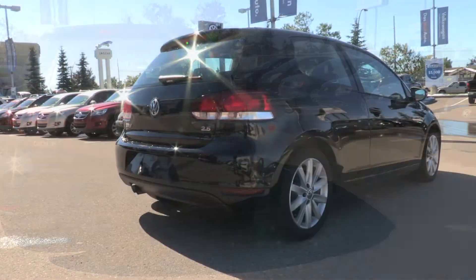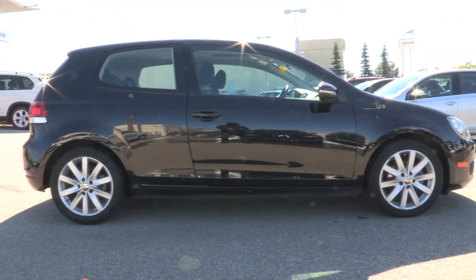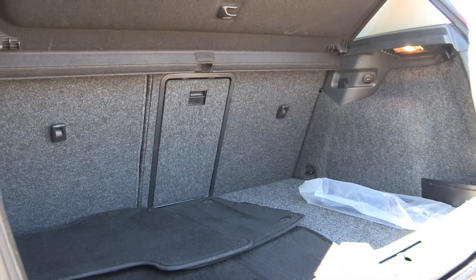It comes with a sunroof, sport cloth heated seats, and Bluetooth connectivity. It also comes with an automatic transmission as well as air conditioning.